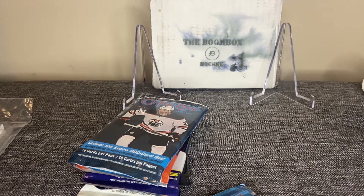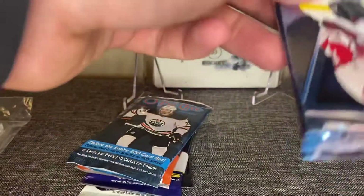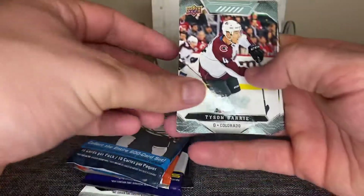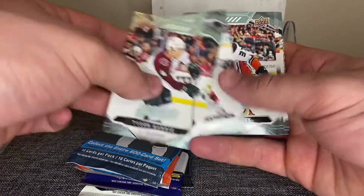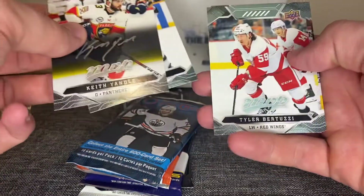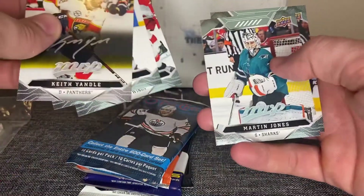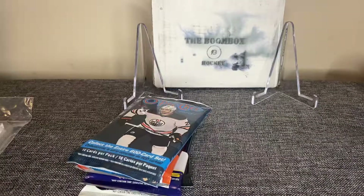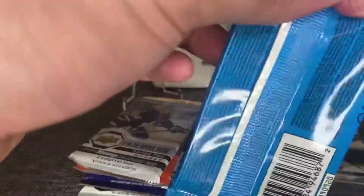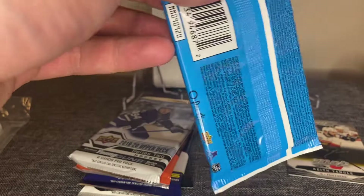Let's get right into it — we got 1920 MVP. Tyson Berry, Kyle Palmieri, Nick Ritchie, and we got a Keith Yandle silver script. Drew Doughty, Tyler Bertuzzi, Martin Jones, and Joel Pawlowski. So our first hit of the day is a Keith Yandle silver script. Next pack we got 1920 OPG.